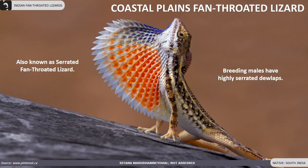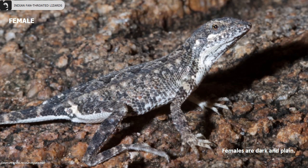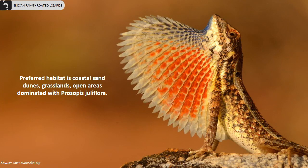The coastal plains fan-throated lizards are also known as serrated fan-throated lizards, as the breeding males have highly serrated dewlaps. They are widely distributed in South India. They have a large bright orange and blue dewlap which is 64% of their trunk. Females are dark and plain. Breeding males are observed during September and October. Their preferred habitats are coastal sand dunes, grasslands and open areas dominated with Prosopis juliflora.